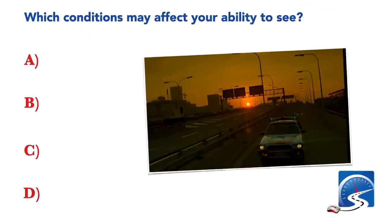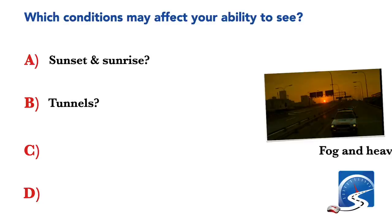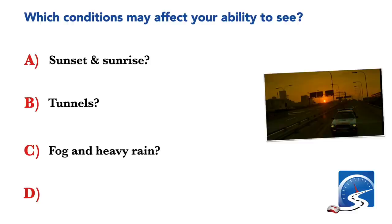Which conditions may affect your ability to see? Sunset and sunrise; tunnels; fog and heavy rain; or all the above. Correct answer D: all the above.